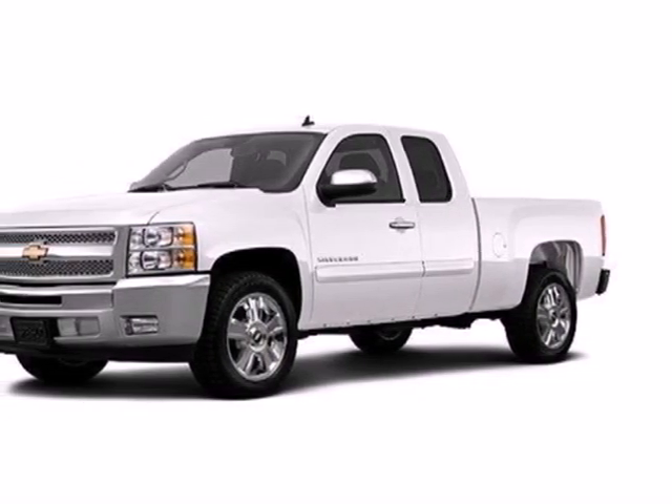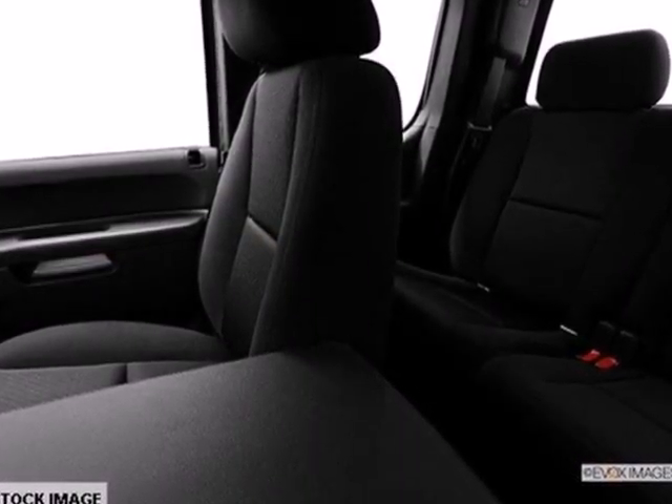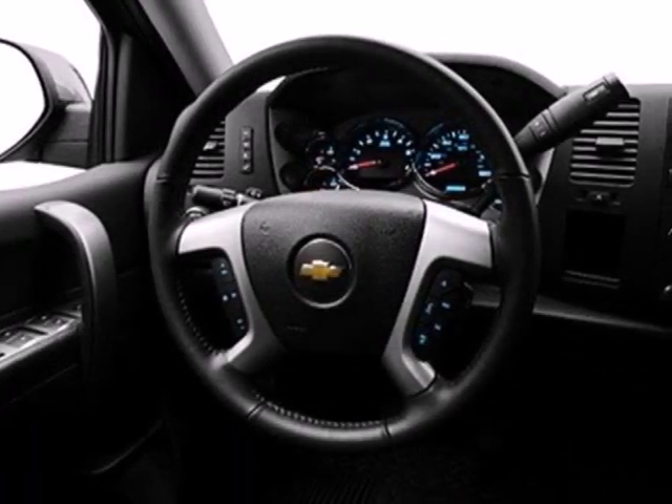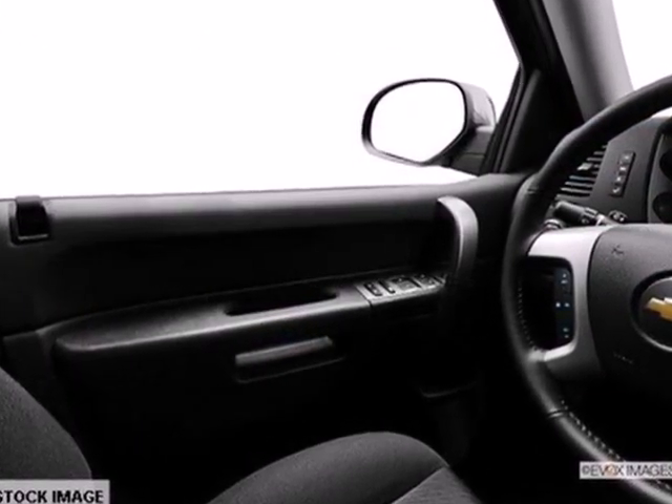It's a 2013 Chevrolet Silverado 1500. You buy a full-size pickup for its capability, but you still like your amenities. This truck features ice-cold air conditioning, AM-FM stereo, tilt steering wheel, and stability and traction control.